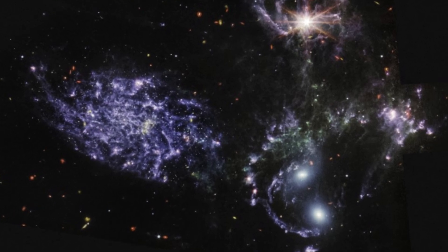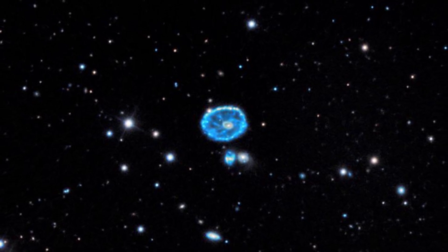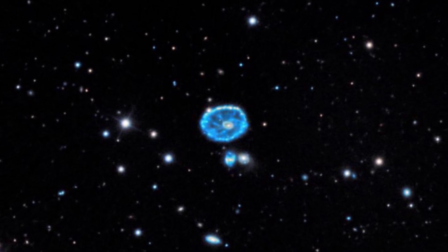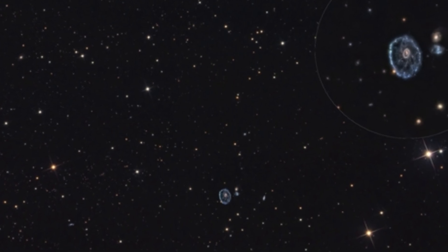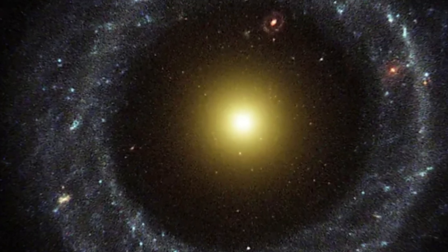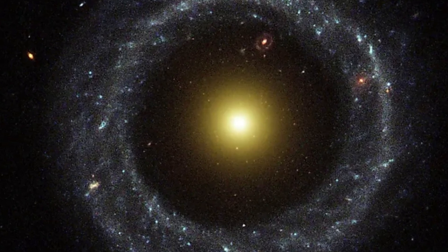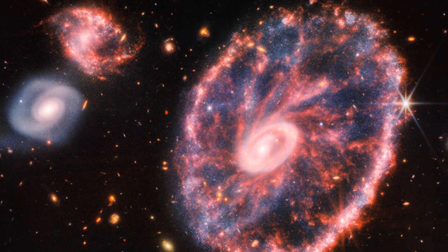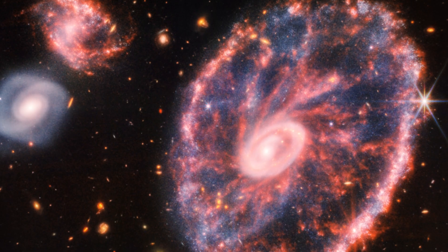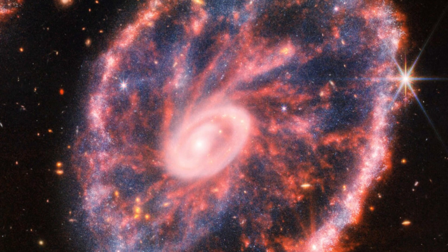While the Hubble Space Telescope also observed the Cartwheel Galaxy, its imaging technology struggled with substantial dust. With Webb's enhanced ability to detect infrared radiation, new insights about the galaxy have come to light. Operating in the near-infrared range of 0.6 to 5 microns within NIRCam, Webb captures crucial light wavelengths and identifies additional stars. By utilizing infrared light, Webb can see through the dust that encompasses the outer ring, offering a glimpse of the emerging stars near its outer edge.